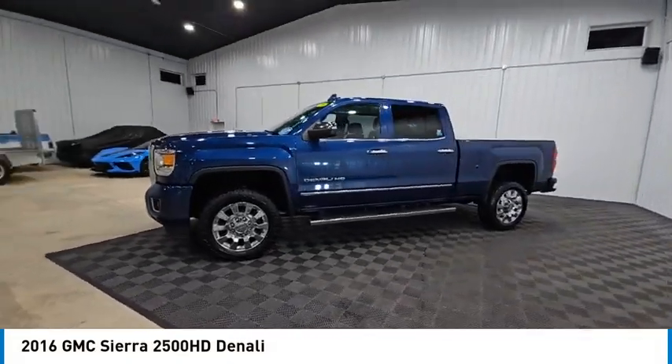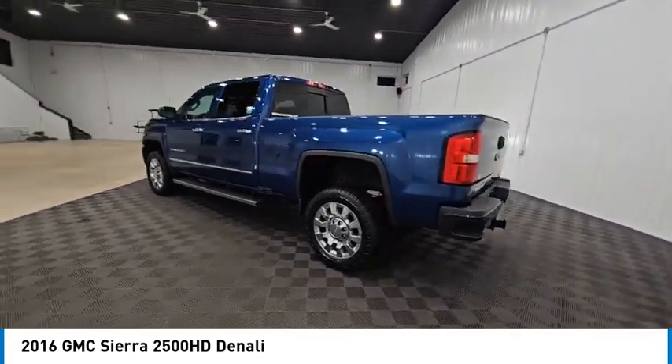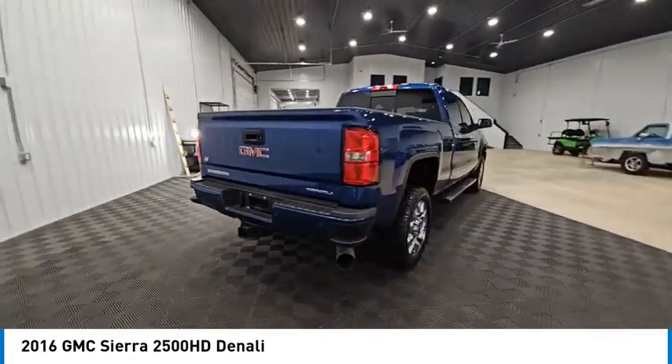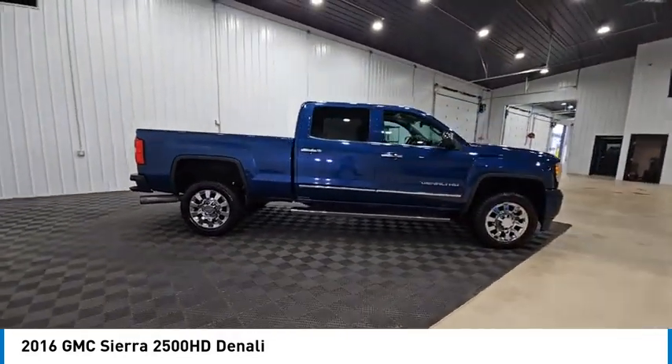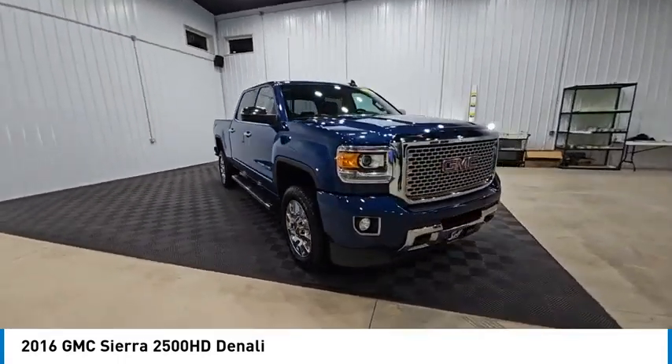Make a great choice today with the 2016 Sierra 2500 HD. The GMC Sierra 2500 HD has all your workhorse basics covered, no worries here, and is priced below $45,000. This vehicle has less than 105,000 miles.